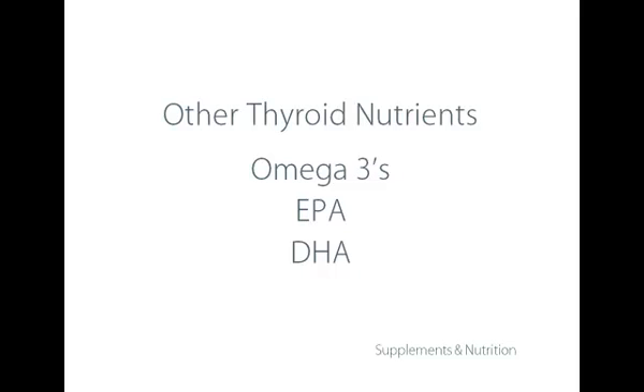There are many omega-3 products on the market, and I've been using Nordic Naturals for the last 25 years. They're a very reputable and conscientious company in how they produce their different extracts.